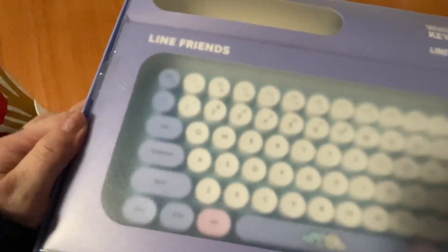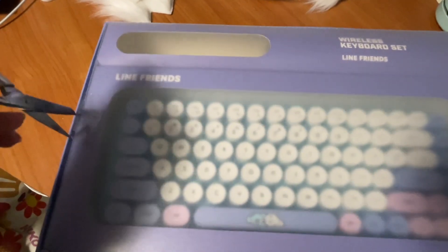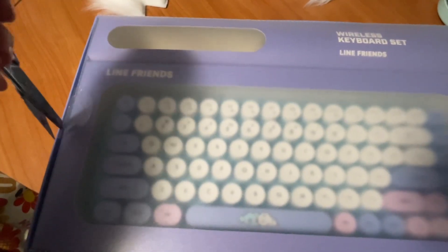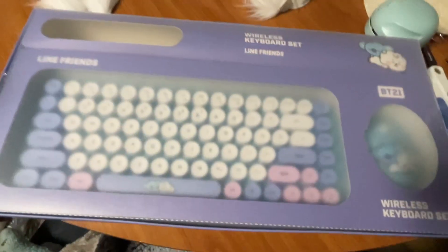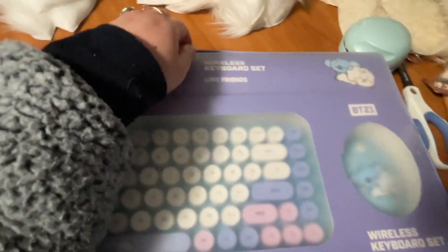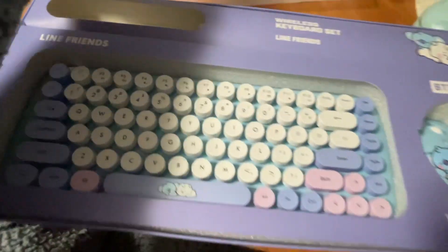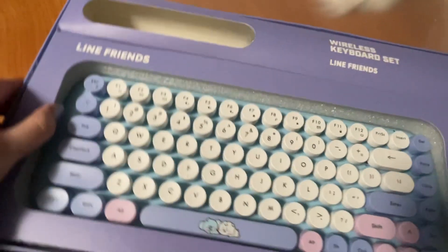This is the second time I got those cute things from this website, and I'm really excited about it. Although I already have my wireless keyboard and mouse, I kind of feel that my older mouse doesn't work well, so that's why I got one.